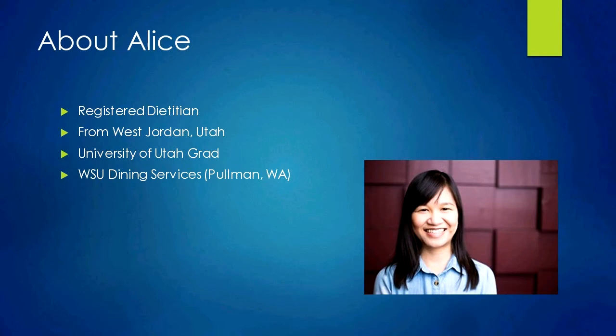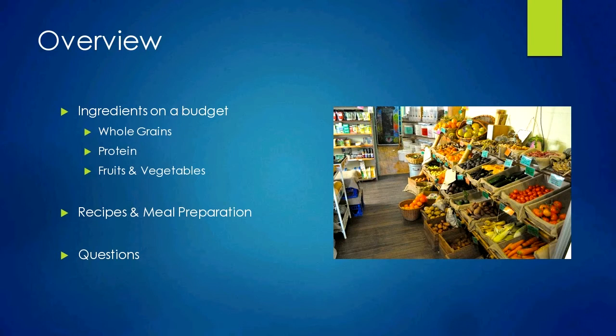A quick overview of what we'll discuss today. I've broken it down into a few parts. First, we'll focus on ingredients on a budget — what ingredients to look for when shopping, simple strategies for each food group to save money while still getting all the nutrients we need. We'll focus on three main food groups: whole grains, protein, and fruits and vegetables, plus some miscellaneous items. Next, we'll cover integrating those ingredients into recipes, where to find recipes, and putting it all together into meal prepping efficiently.